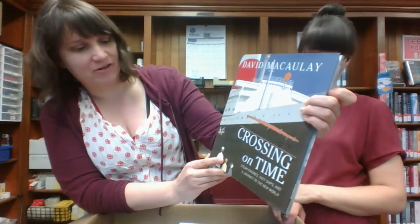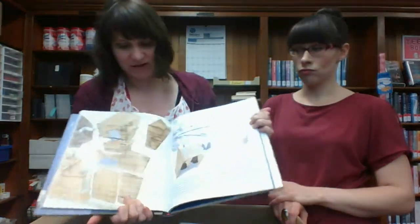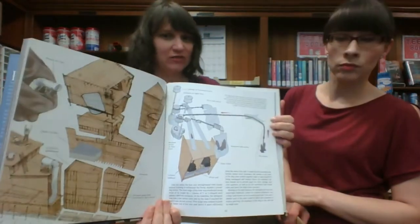David McCauley — Crossing on Time: Steam Engines, Fast Ships, and a Journey to the New World. I think that kids will be interested in this. Oh look, it has all the sort of complicated ship map drawings.